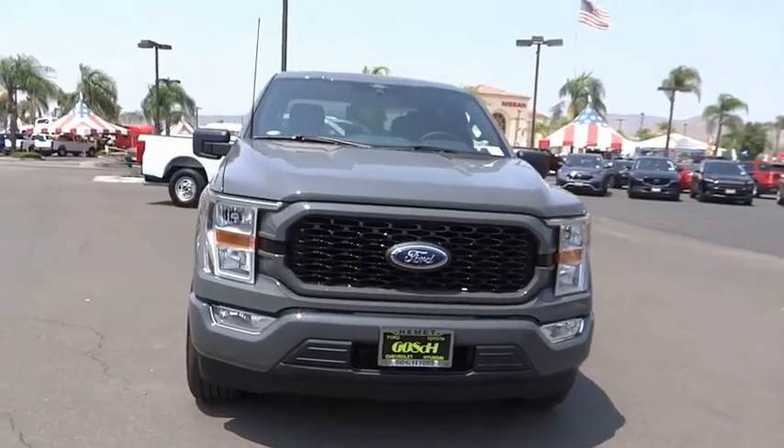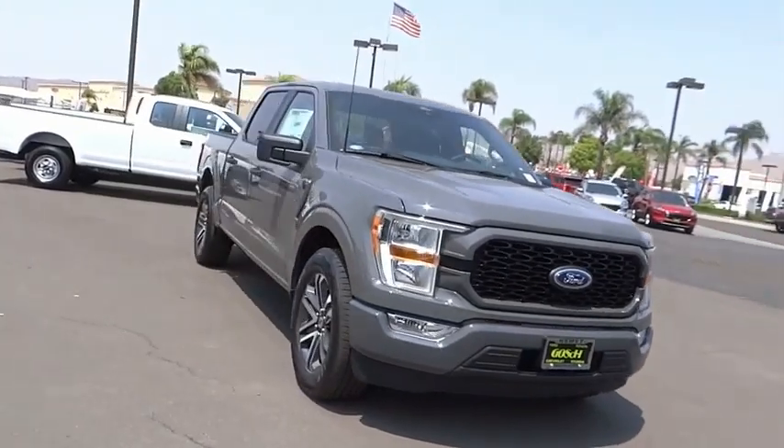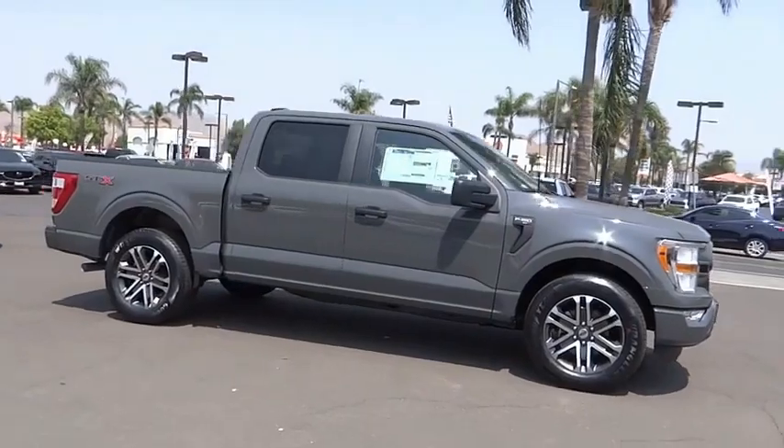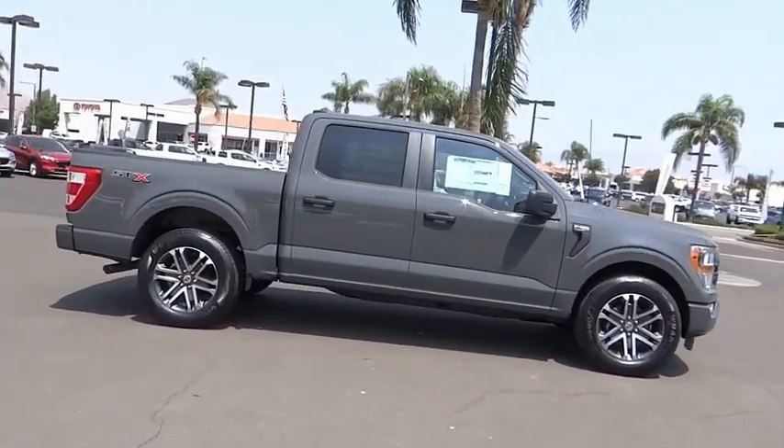Stop by and take a look at the 2021 F-150. A Ford F-150 knows how to handle any situation. It's built to follow orders. No whining.